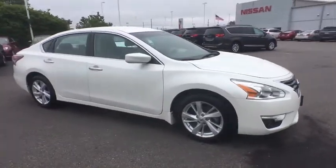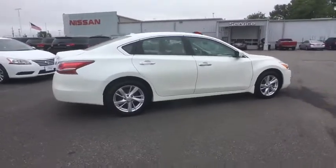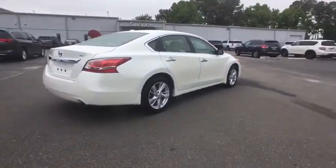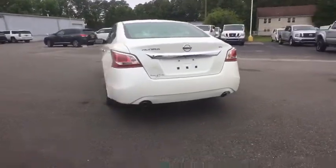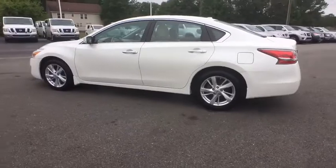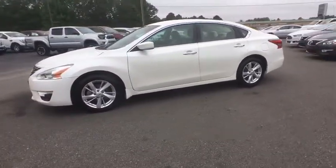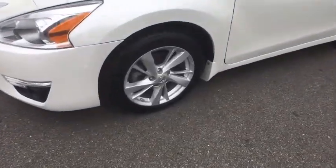The 2015 Nissan Altima offers advanced features to make life easier, and most of the features come standard. Combined with a powerful engine, six standard airbags, and over 5,000 quality and performance tests, the Nissan Altima is made to drive and built to last. This vehicle has less than 35,000 miles.